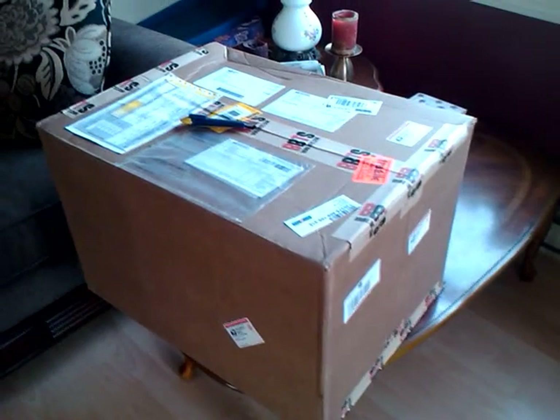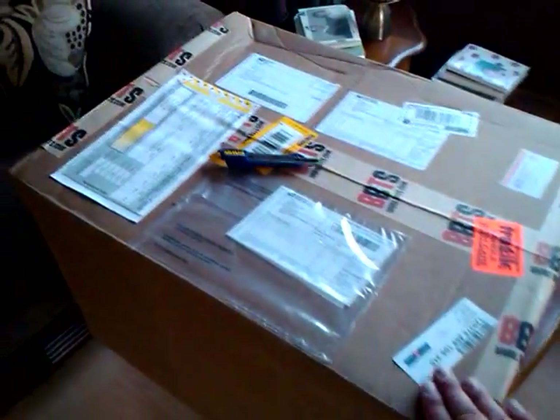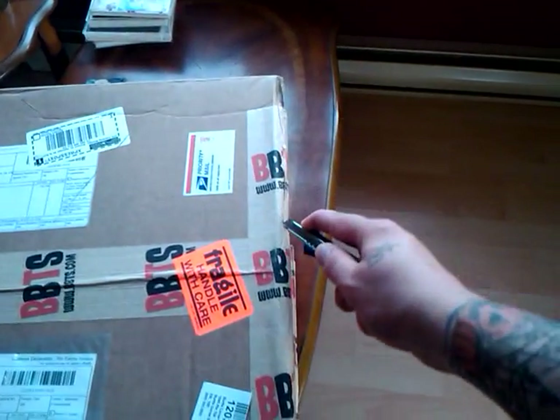Alright, I told you guys I had a crazy package to open. Well, this is no small box. Let's see if I can actually open something one-handed for a change. Luckily this thing is so big, I can actually cut it pretty easily without just throwing the box around.